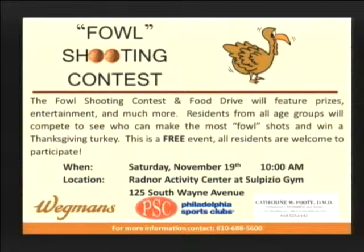Members of the community from all age groups will compete to see who can make the most free throws and win exciting prizes such as gift certificates, turkeys, pies, and other fun items. Donate a non-perishable food item to earn more shots and increase your chances. Winners will be crowned in each age category. We want to thank our sponsors: Philadelphia Sports Clubs, Foot Orthodontics, and Wegmans.